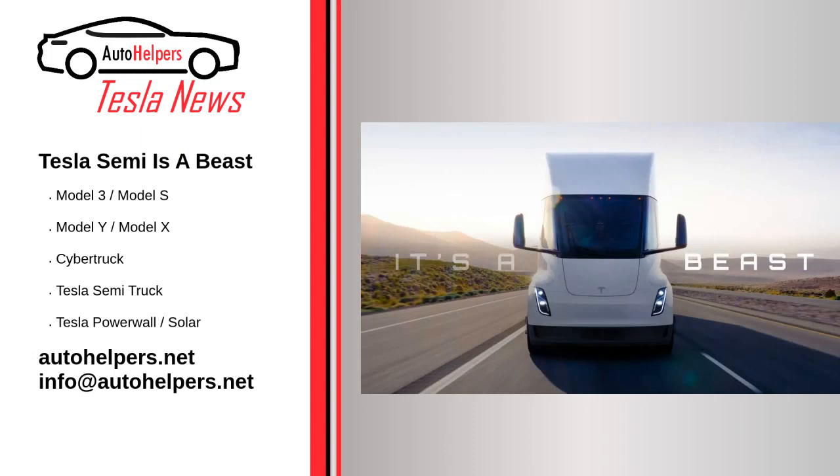Tesla Semi is a beast. December 3, 2022 — Tesla has started customer deliveries of its Class 8 all-electric semi-truck, revealing a few new things about its powertrain. According to the manufacturer, the Tesla Semi has a total power output three times higher than any diesel truck on the road.